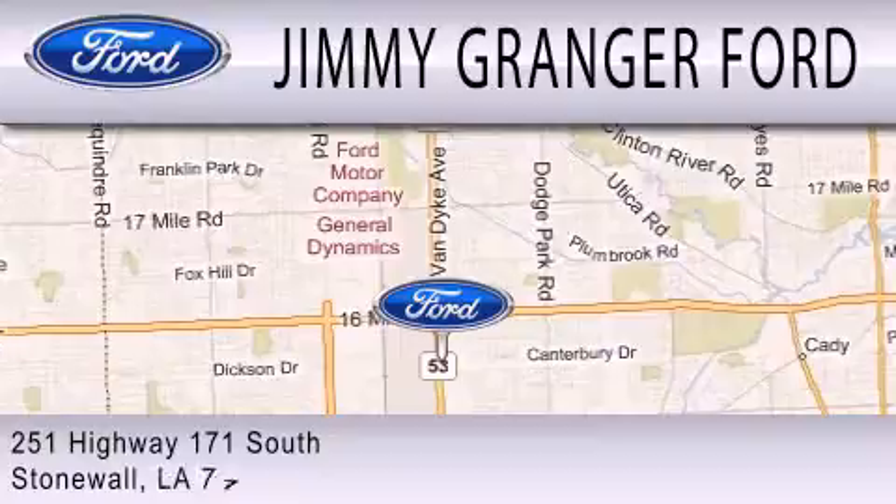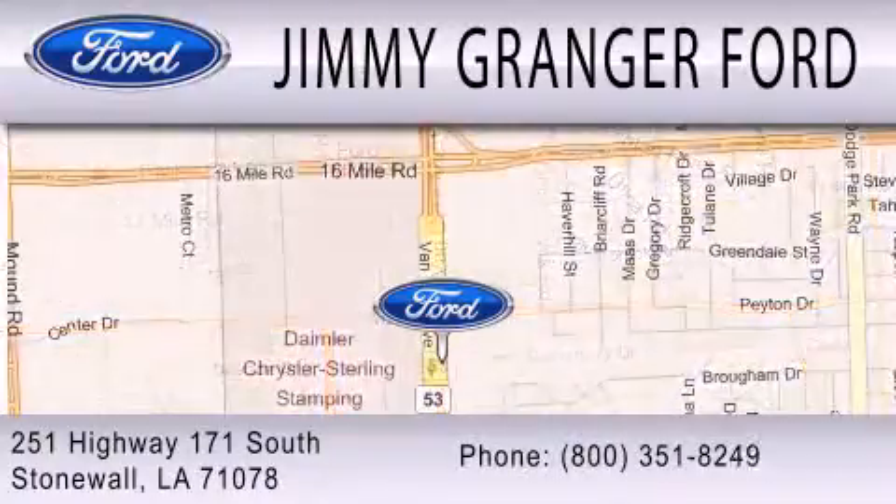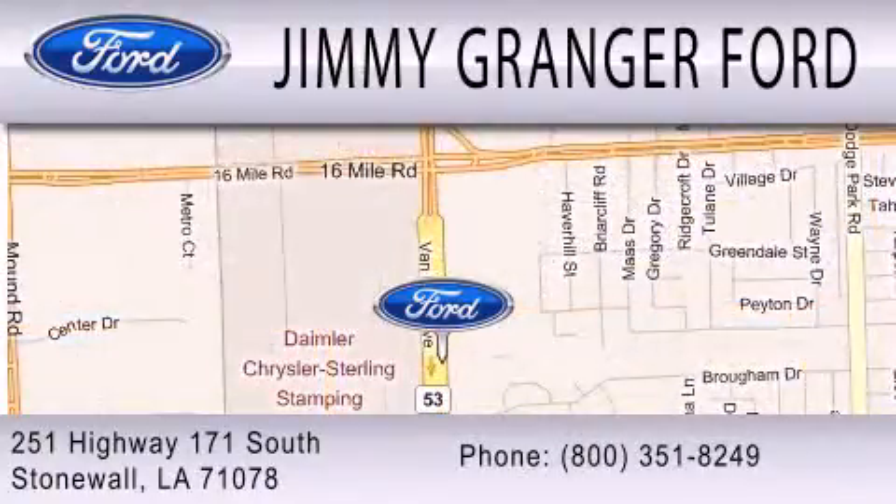Jimmy Granger Ford is a great place to buy a car. You can contact us at 800-351-8249. Thank you.